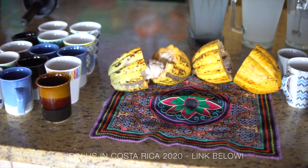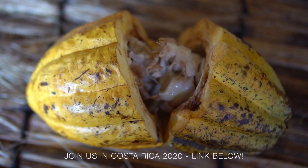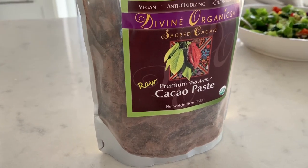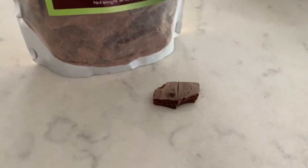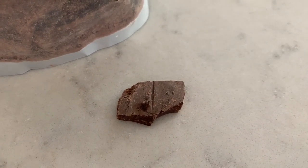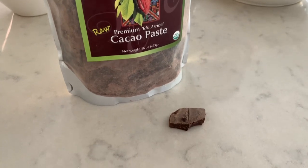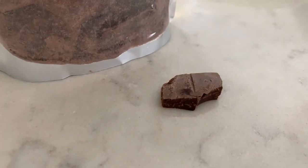Something we did at our Costa Rica retreat was a cacao ceremony, and since then we've been even more obsessed with cacao than we already were. It is the raw form of cocoa so no heat is used. It's got an extremely high antioxidant value — higher than acai. It's definitely bitter but it makes you feel amazing. It gives you energy similar to caffeine but without the caffeine.